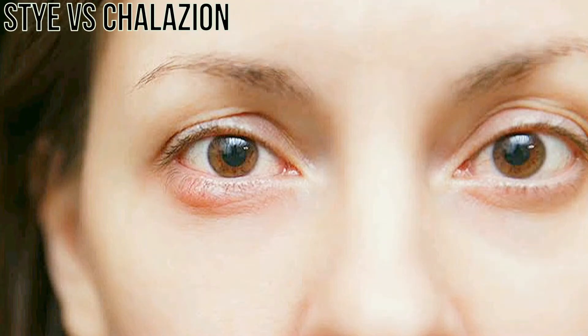A stye is a red, painful lump near the edge of your eyelid that may look like a boil or a pimple. Styes are often filled with pus. A stye usually forms on the outside of your eyelid, but sometimes it can form on the inner part of your eyelid.